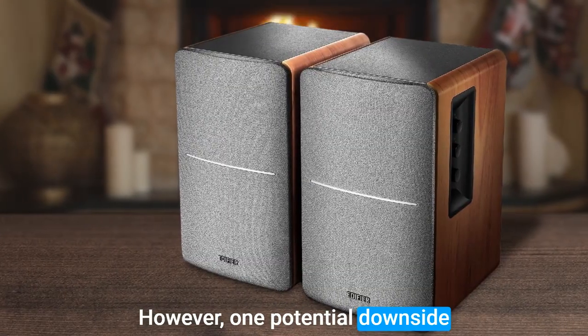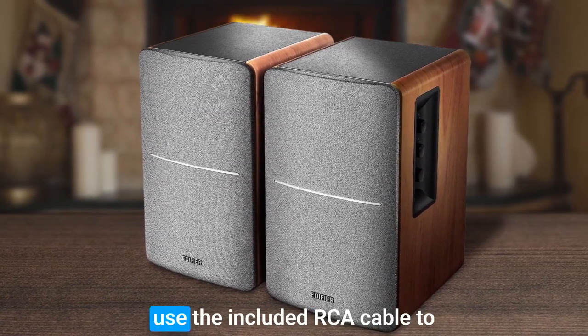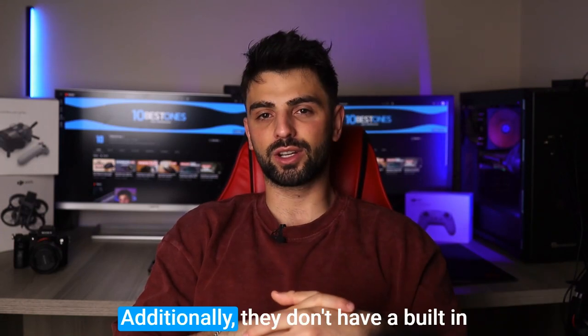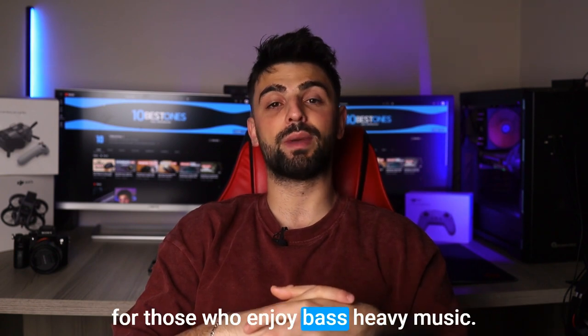However, one potential downside to the R1280T is that they lack Bluetooth connectivity, which means you will need to use the included RCA cable to connect them to your Mac mini. Additionally, they don't have a built-in subwoofer, which could be a drawback for those who enjoy bass-heavy music.